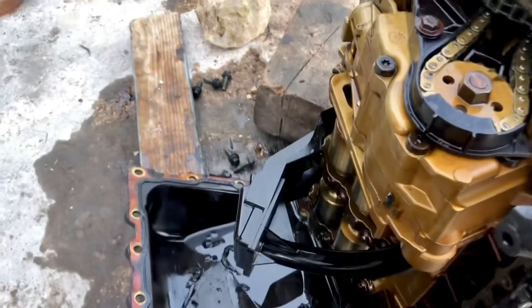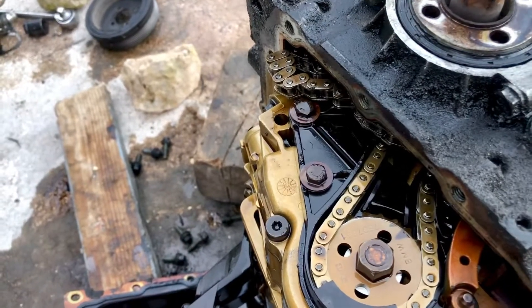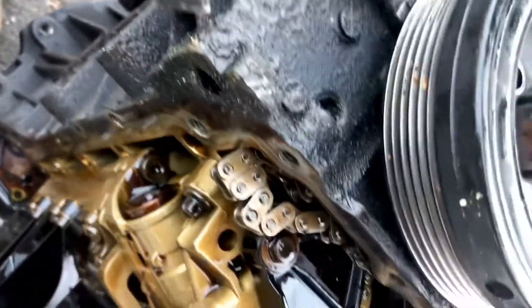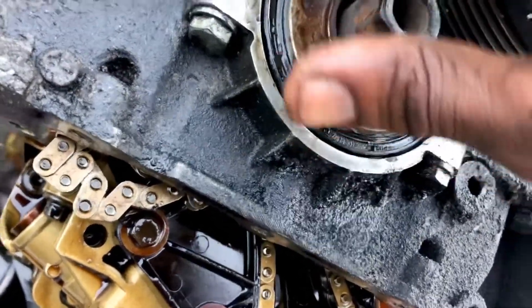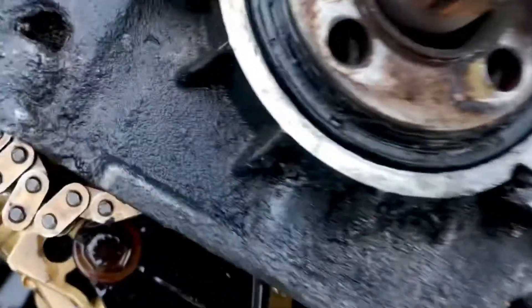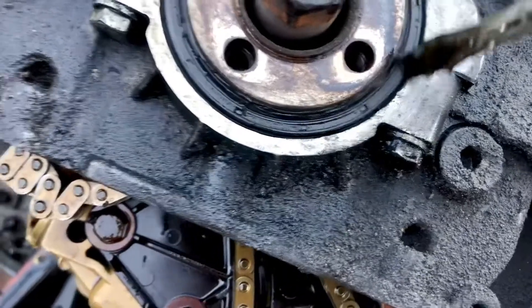What you're looking at right now are pieces of a serpentine belt. I've seen this before. Let me explain: this is the crankshaft pulley situated here. The belt runs along here, but when the belt starts to deteriorate, it goes behind here and forces its way behind, pushing down on the crankshaft seal — this piece here.